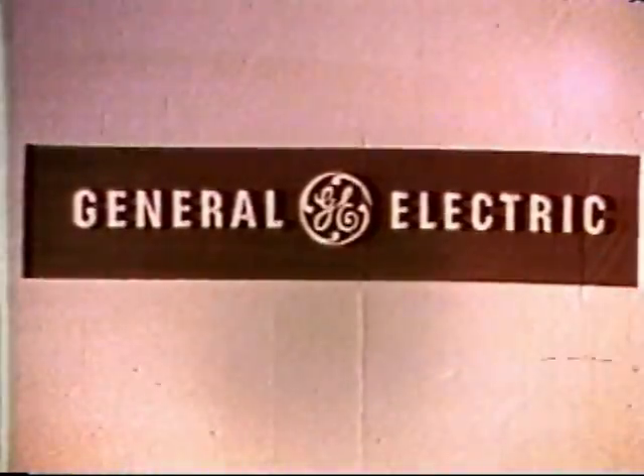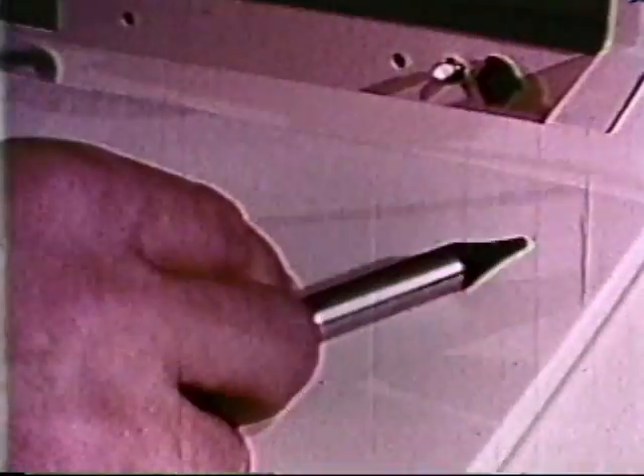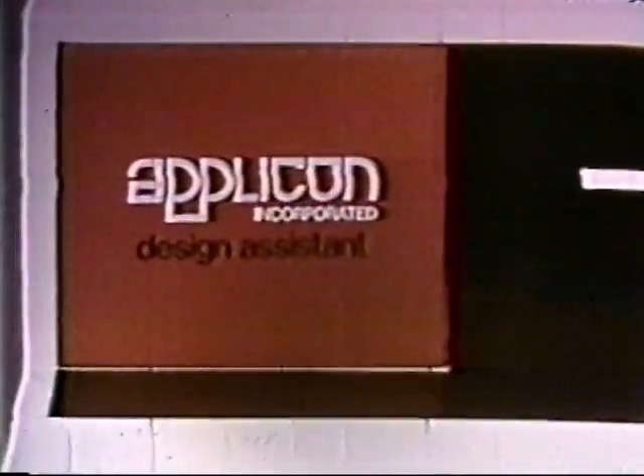More have been installed than of any other comparable system. Tens of thousands of hours of customer use attest to Aplicon's experience. The Aplicon Design Assistant is not just a piece of hardware — it is a system that unifies the design process from start to finish, and it will be ready to go to work the day it's delivered.